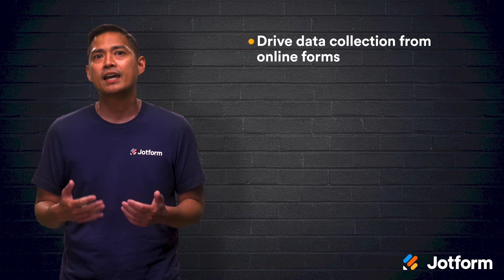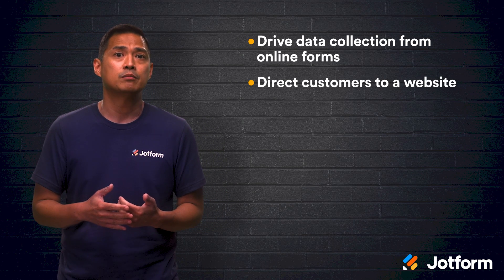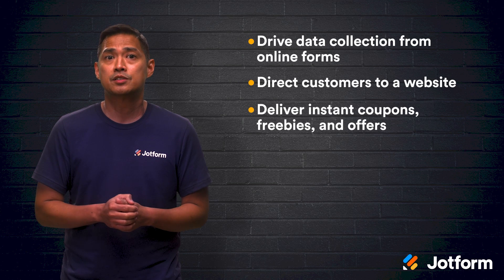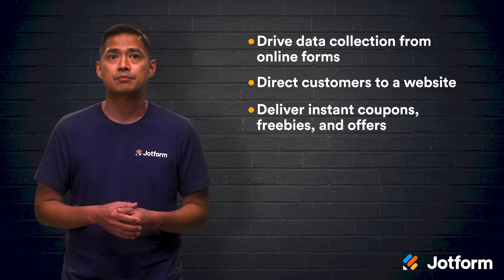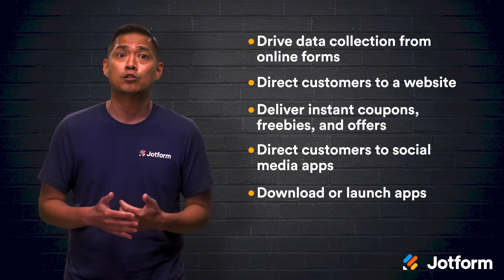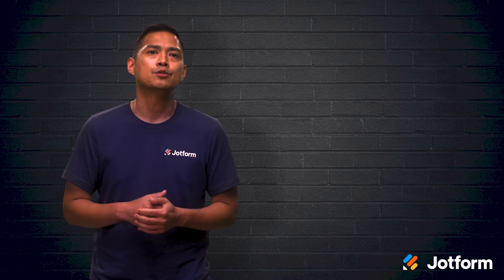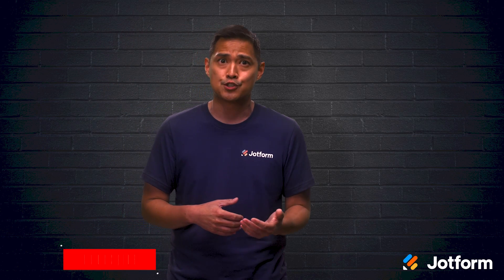Let's do a quick review on how to use QR codes in your marketing campaigns. You can drive data collection from an online form, direct customers to a website, or deliver instant coupons, freebies, and offers. You can also direct customers to social media pages, download or launch apps from QR scans, and even conduct scavenger hunts. Whichever way you choose to use QR codes, one thing is for sure — your customers will have a unique experience.